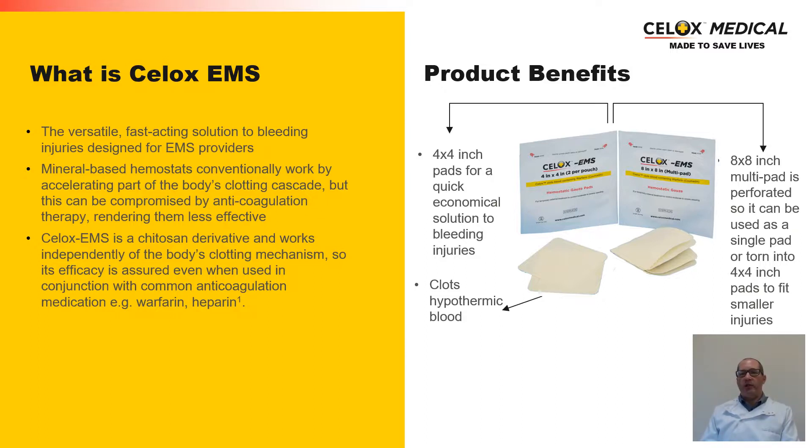Some of the benefits of CELOX are that it also clots hypothermic blood, and it can be delivered in a single pad that can be torn into several pieces, allowing multi-layering in higher bleeding situations, but also allowing easier access in some smaller wounds.